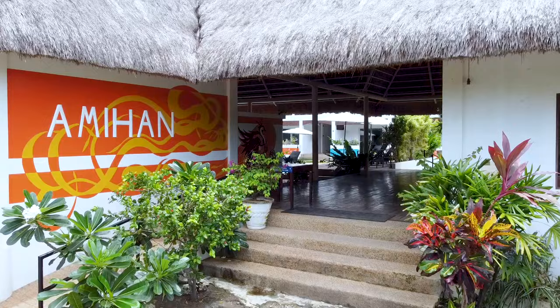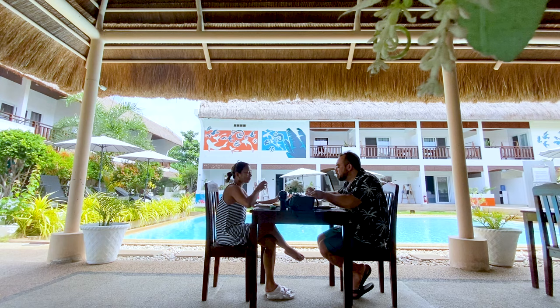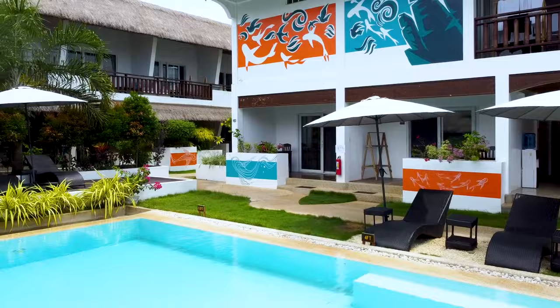That's why Amihan Resort is one of my favorite places to stay near Alona. It's just a short walk from the beach, but far enough away to have peace and quiet. We stayed here for two nights, a mini staycation to relax and unwind. Here's a look at Amihan Resort in Panglao, Bajal.